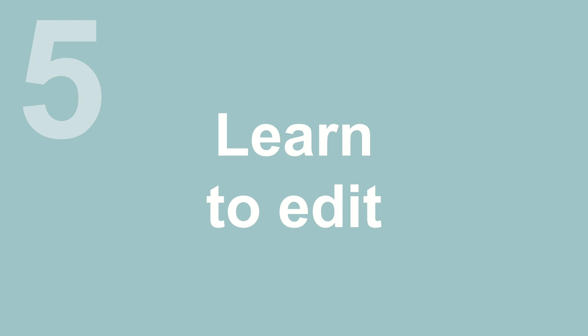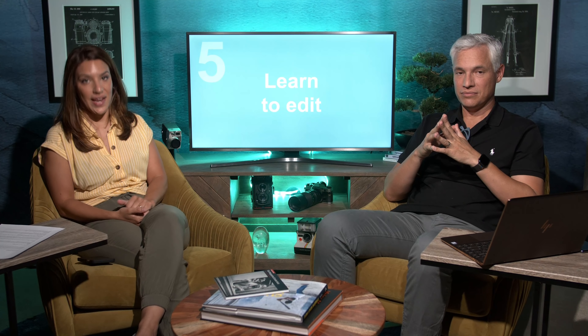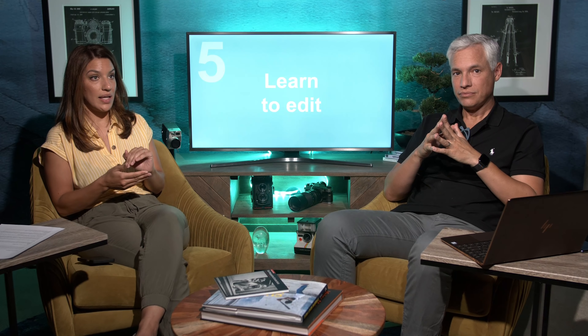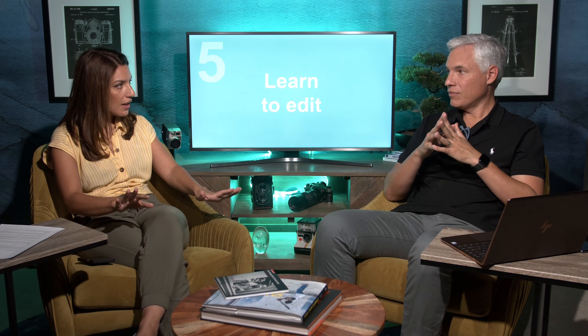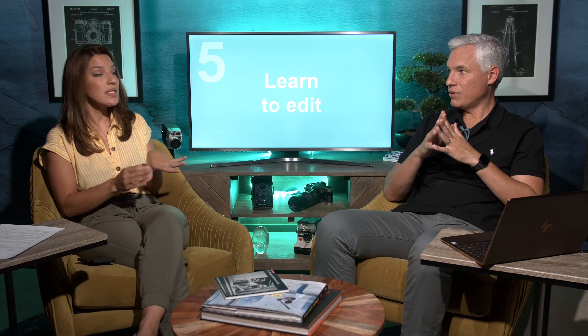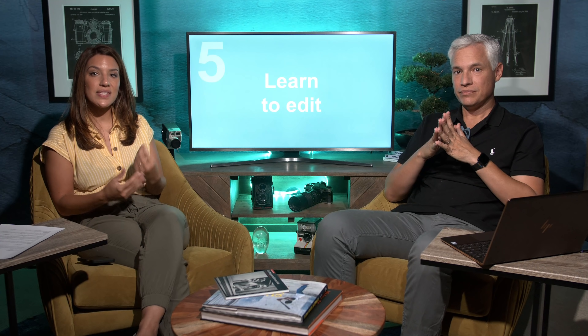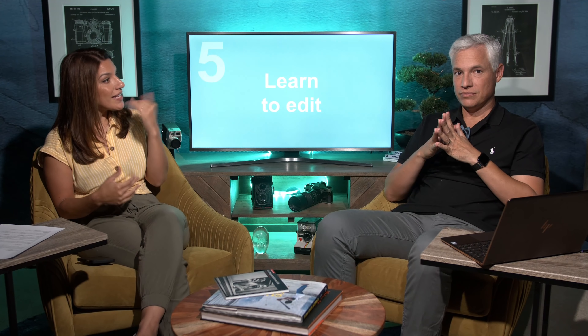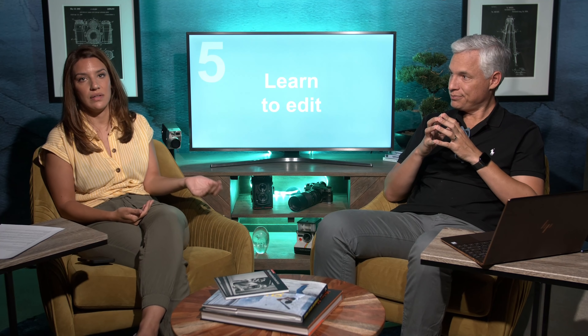Number five tip: learn to edit. Editing can be very challenging and sometimes people resist it or tell themselves it's cheating, but it's definitely not. It's always been a part of photography. Photographers have spent countless hours in the darkroom making their pictures perfect, and it's a great way to add your own style and make your photography your own. It's also a great way to learn — it's not just about photo manipulation and trickery.